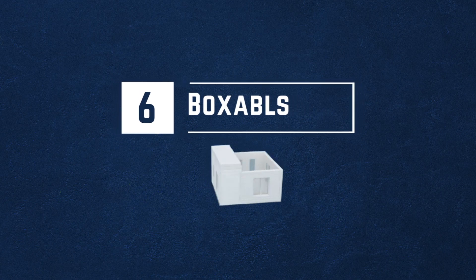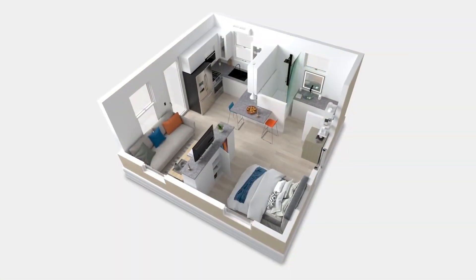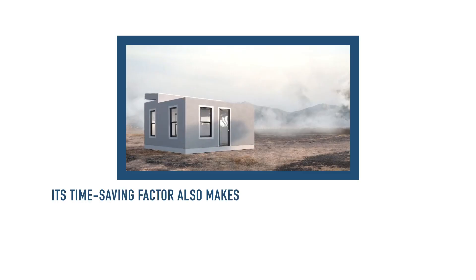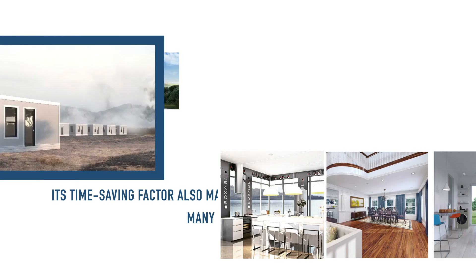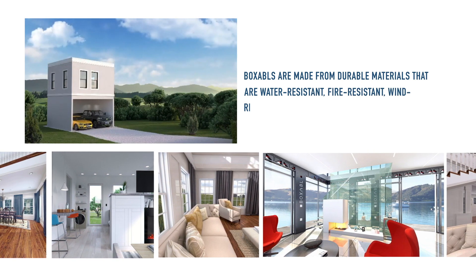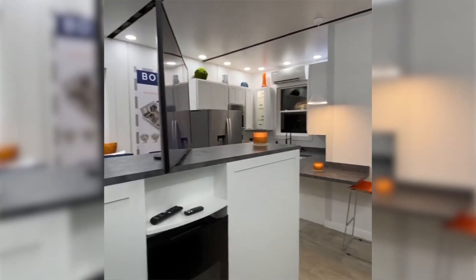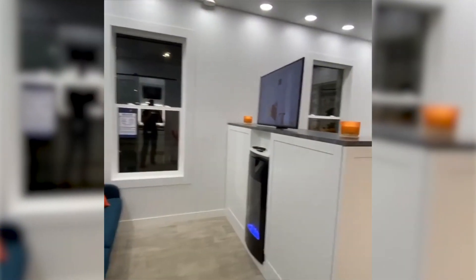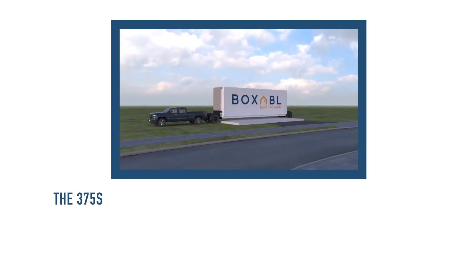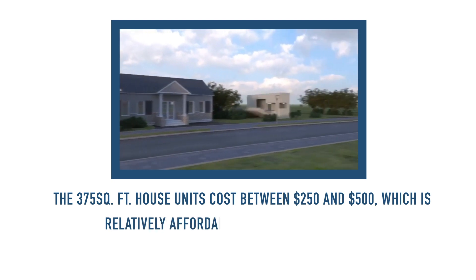Number 6: Boxables. Boxables are the next best highly technological housing design you can use. Not only do they form an affordable house construction, but they are also very simplistic, and their time-saving factor makes them a desirable option among many homeowners. Boxables are made from durable materials that are water-resistant, fire-resistant, wind-resistant, and bug-resistant. Homeowners can use this design knowing it will be very durable and strong enough to withstand even some of the harshest climate conditions. The 375 square foot house units cost between $250 and $500, which is relatively affordable for most homeowners.